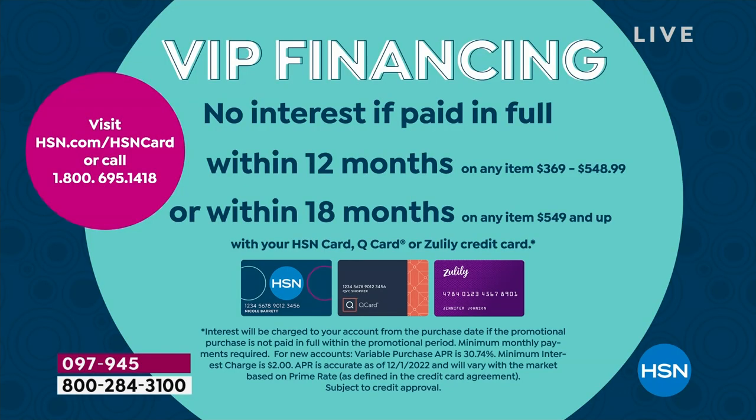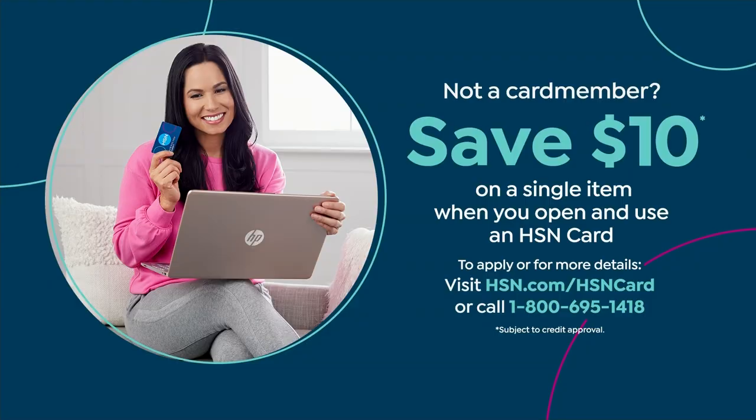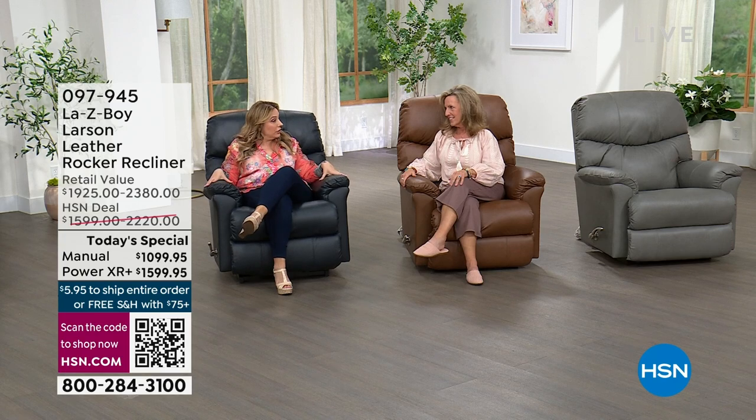If you get the manual, it's $61.11 a month. If you don't have an HSN card, you can apply by going to hsn.com or call 1-800-695-1418. And in-home delivery — white glove — is included.